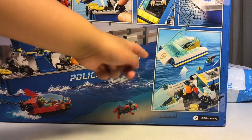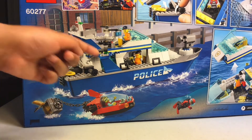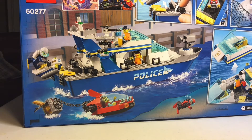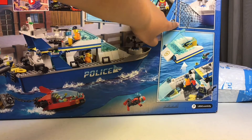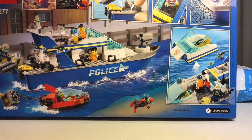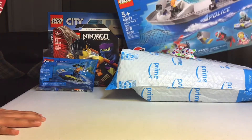There are all the criminals and police and stuff. On the back, you can take off the top part, and there's a boat launcher right here. There's a mini boat, and there's also a drone up here — you can see the propellers. There's a net right here, a launcher, and what looks like a jail cell. Pretty cool — that's the Police Patrol Boat.